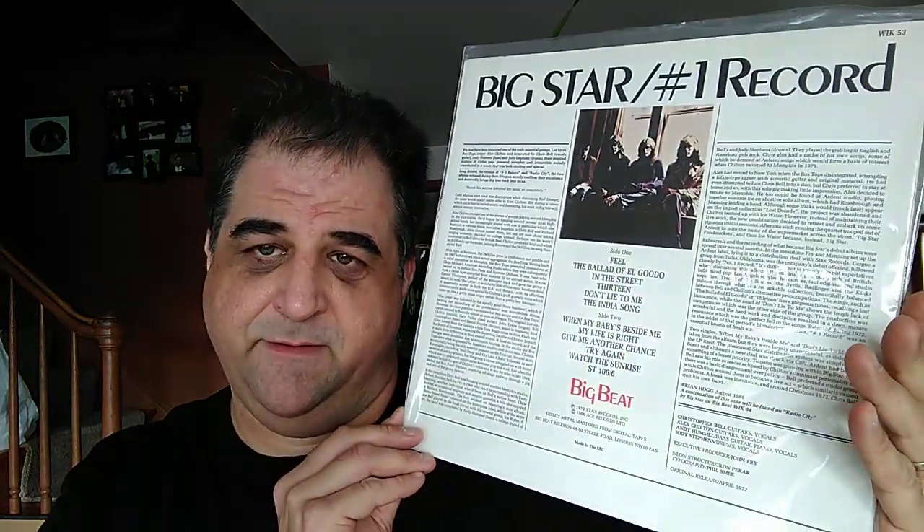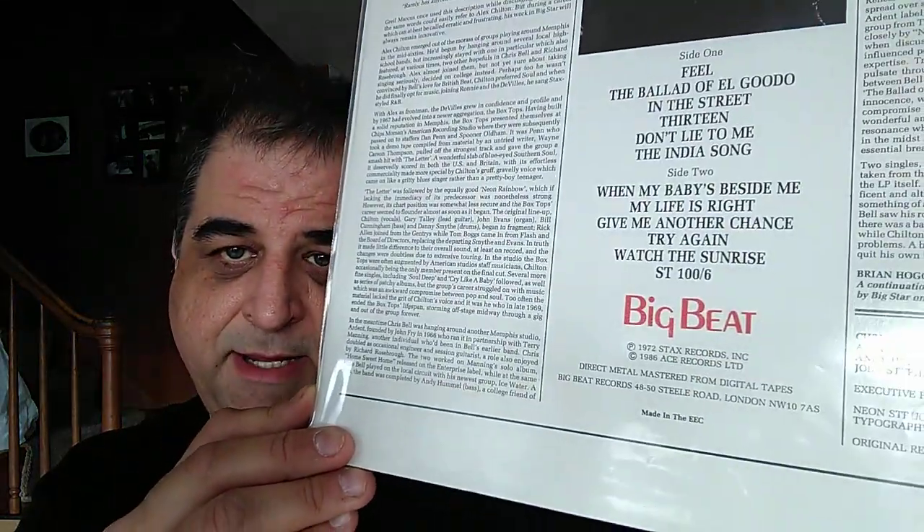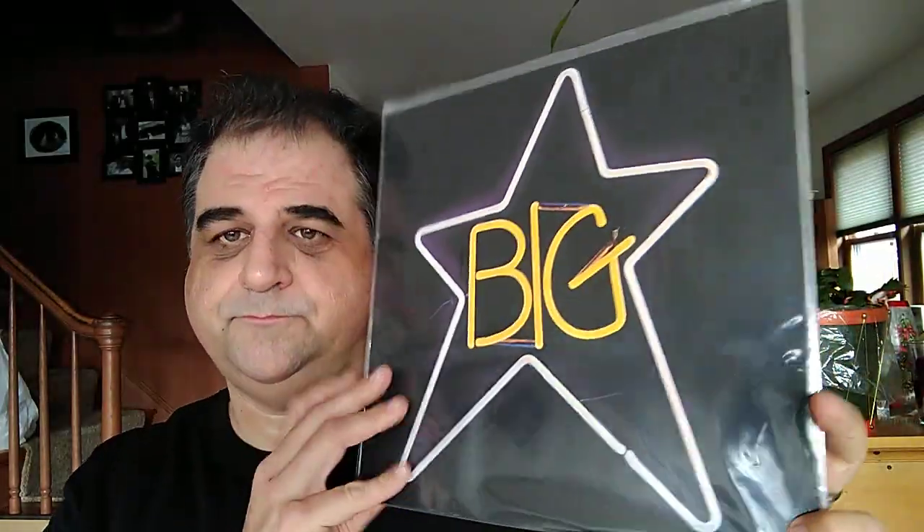Question number nine: wish I had an OG copy, but I only have a repress. This was an easy one. Big Star — Number One Record. I would love to have an original pressing on Ardent Records, but instead I have the mid-80s Big Beat record label pressing. I also have Radio City on the same label — I picked these up at the same time. I'd love to have that as an OG copy too. So this was one of the rare easy questions on this list.